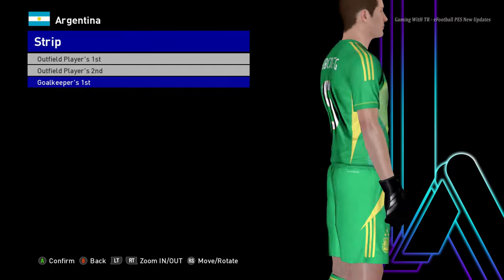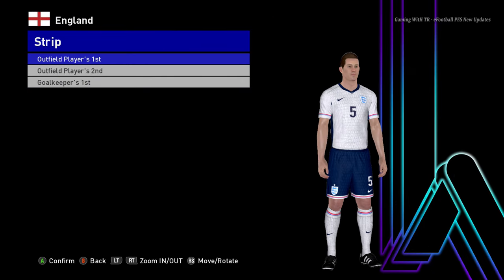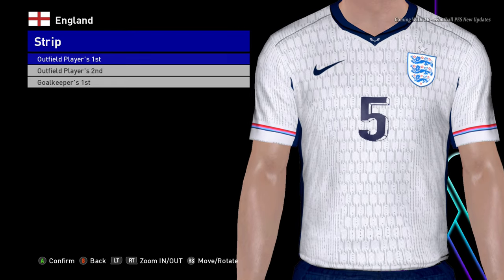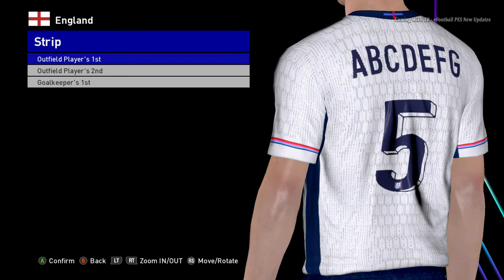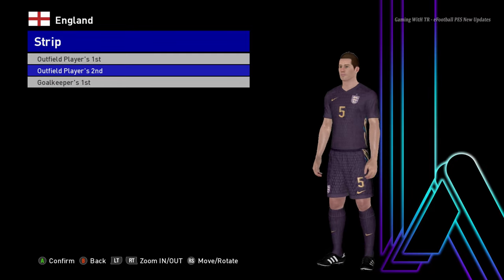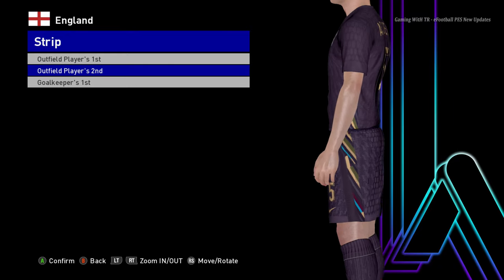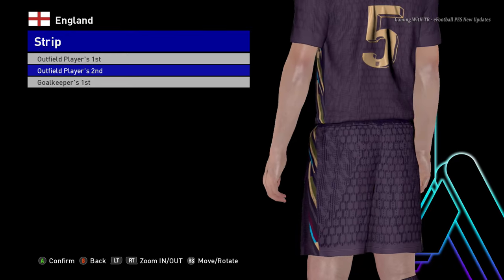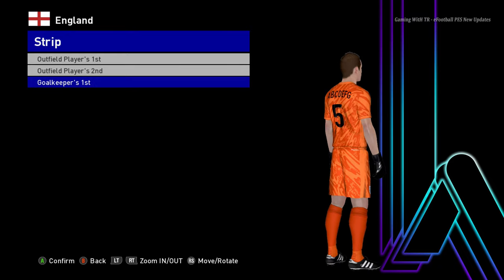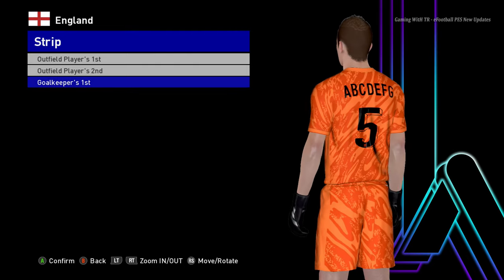Here is England. You can see this is the home jersey of England - it's pretty cool. The texture is pretty good; the Euro kits have pretty good texture and design this time. Here is the away version - it looks cool from this side, the design is pretty unique. And here is the goalkeeper version - the orange one. I like that one; the orange matches my channel theme.